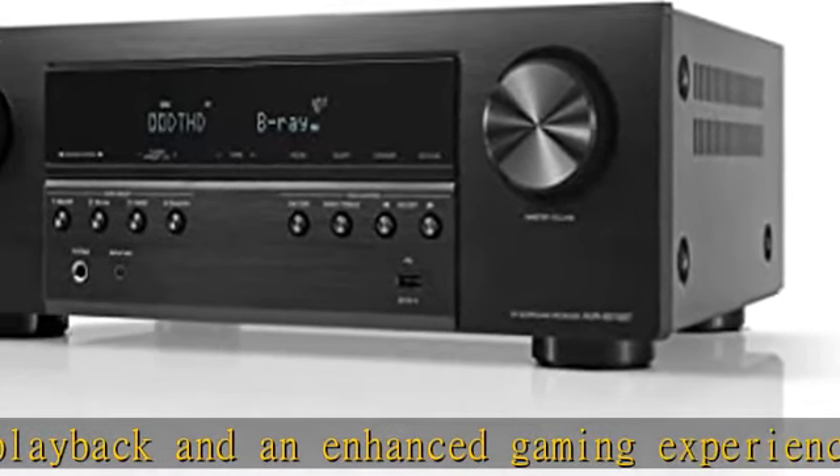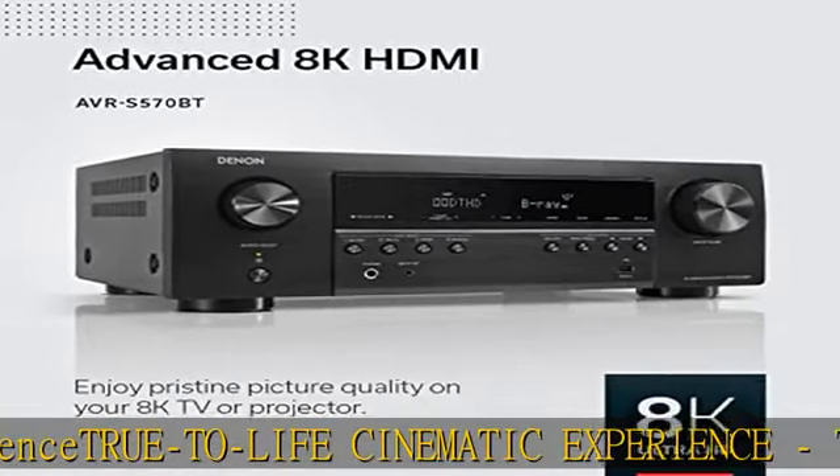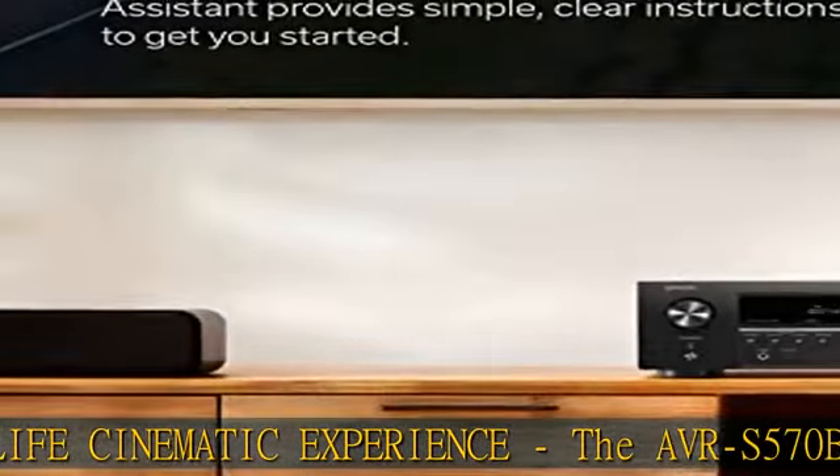VRR and QFT for lag-free exceptional gaming, and DTS HD Master and Dolby TrueHD for immersive audio — your favorite music at your fingertips.